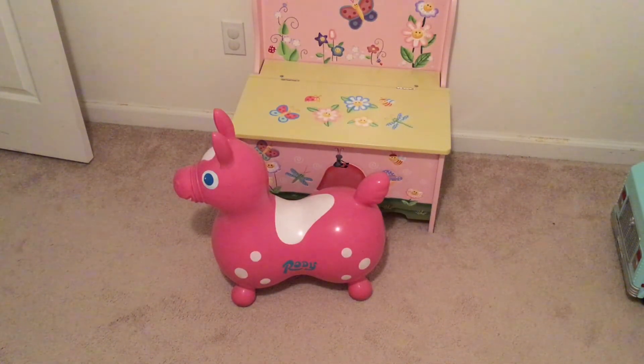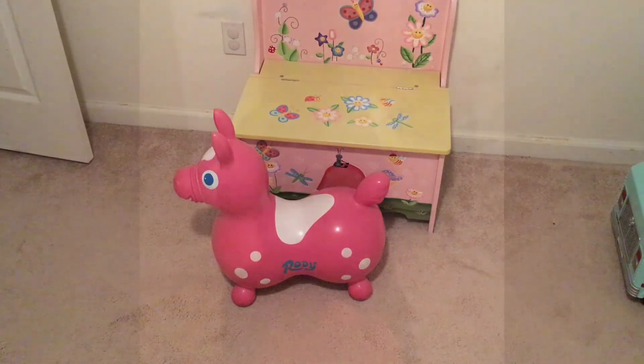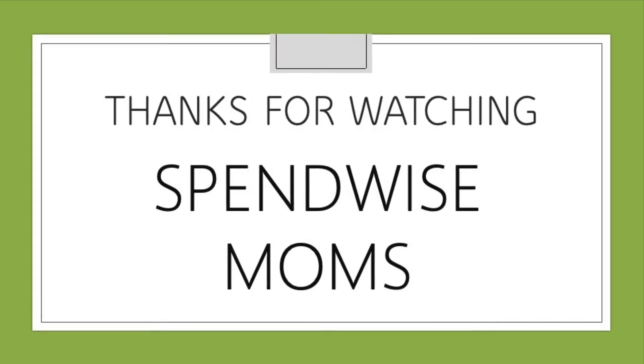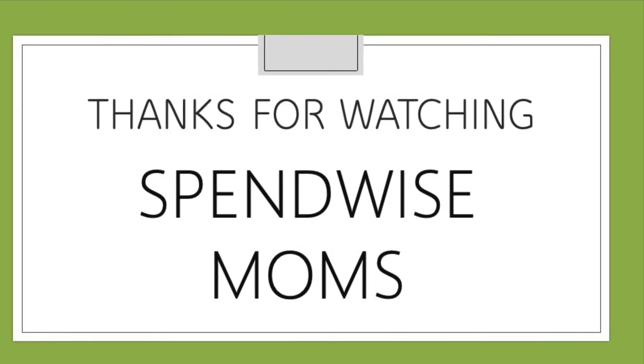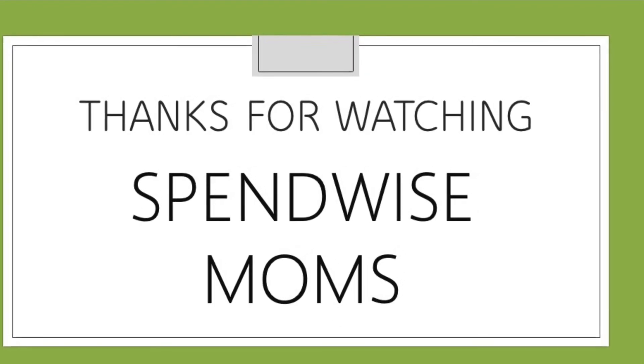I love my Rody, but I would never pay full price for one because you just don't know if your kids are going to love it or have no interest. If you can find a used one, I would recommend getting that. Thanks for watching the SpendWise Moms channel. Please subscribe for more videos just like this.